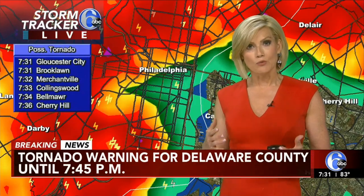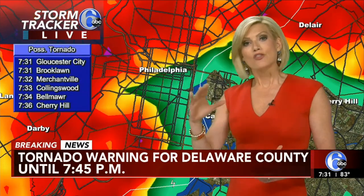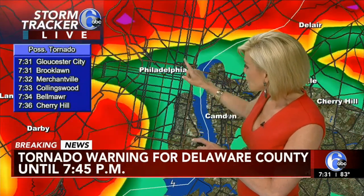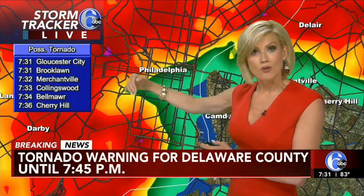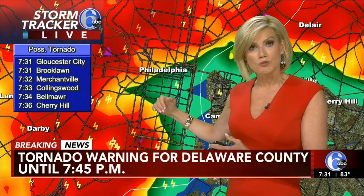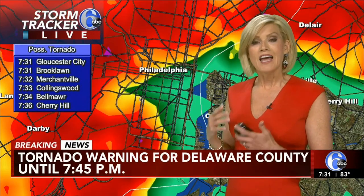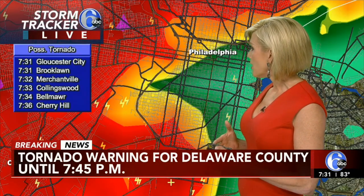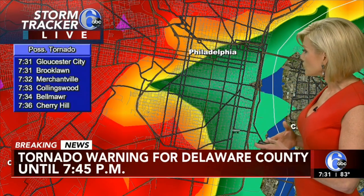When you get a storm with straight line winds like we had earlier today, we get the bowing. But this is different — this is a hook. And what this often shows is that the rain is trying to kind of wrap around the center of the rotation when you get the veering of the winds as it increases with height. So Gloucester City, Brooklawn, Birchenville, Collingswood, Belmar, Cherry Hill — all on the path of the storm.